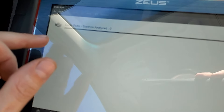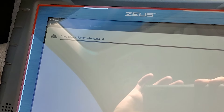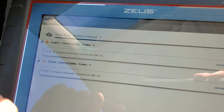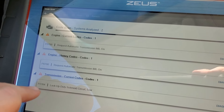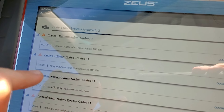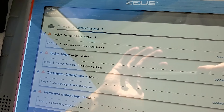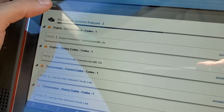Let me look real quick at the codes again. We've got P0700, which is just a generic 'something's wrong with the transmission' malfunction light, showing in both engine history and current transmission code. There it is — P2764, lockup duty solenoid circuit low — normally indicates a failed solenoid and time for replacement of a valve body, because you can't buy the solenoid separate from Subaru.